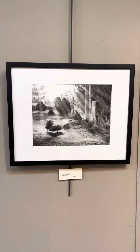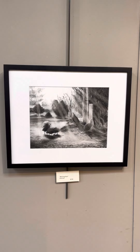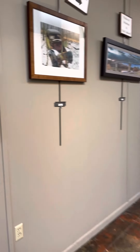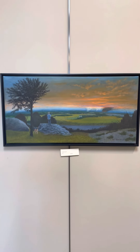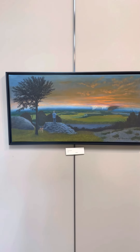Electricity. Egg tempera. $500. Morning Rays. Charcoal. $350. Precipice. Oil. $850.